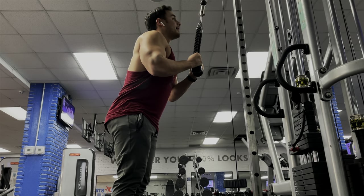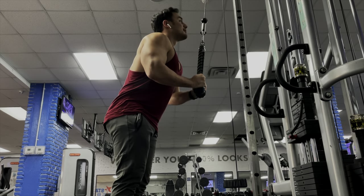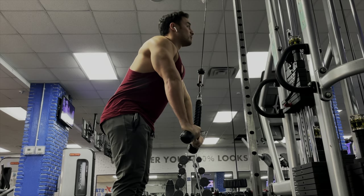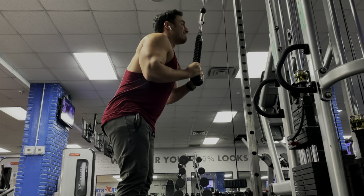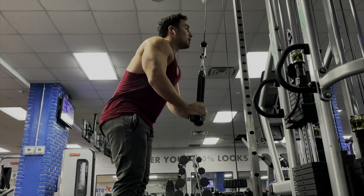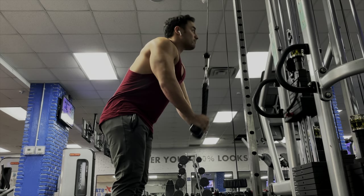I hope you guys enjoyed today's workout. If you want, make sure you write this workout down and follow along — I think it'll give you a solid workout to add to your arsenal. I hope you guys had a Merry Christmas. I actually have to go back into work later tonight, but thank you so much for watching and enjoy the rest of the video.